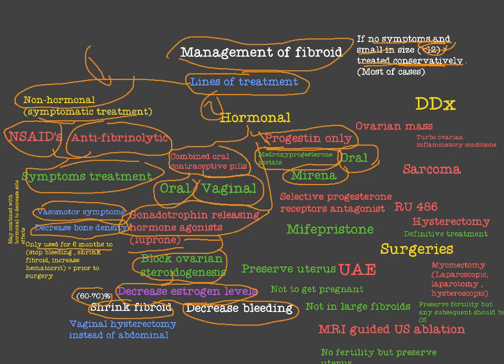After six months, the fibroid will recover to the same size it was before treatment with GnRH agonists. So the goal is to stop bleeding during this period, shrink the fibroid, and increase hematocrit — all prior to surgery. We use GnRH agonists before surgery to shrink the fibroid and allow better surgical access, potentially enabling vaginal hysterectomy instead of abdominal hysterectomy.